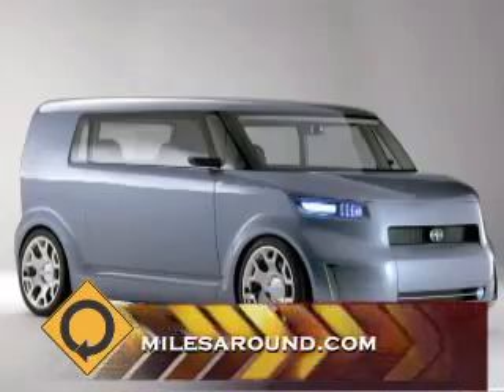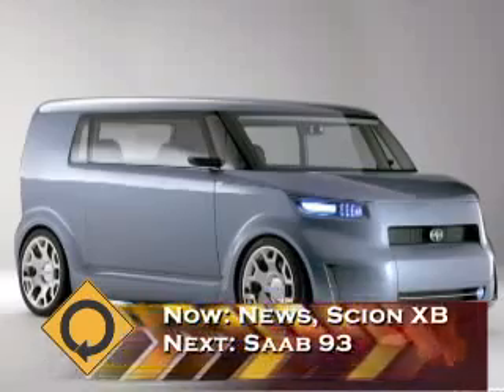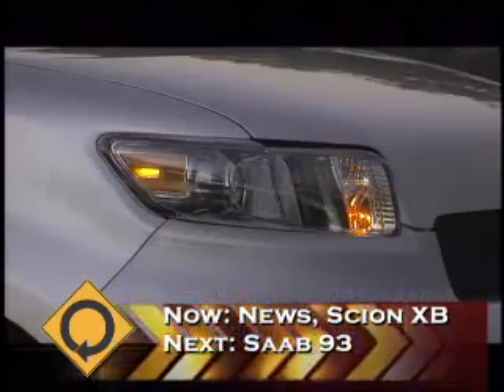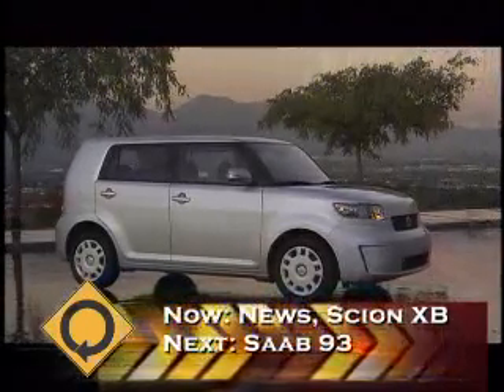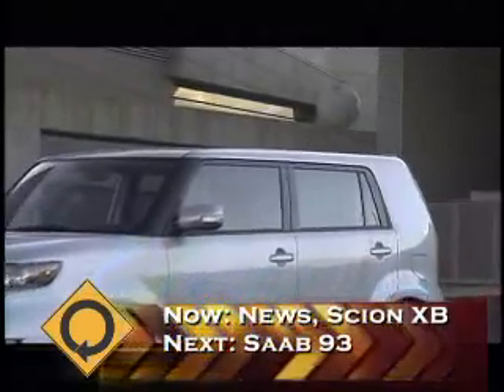A lot of the styling cues you'll see in the new 2008 XB came from the T2B concept car that our Cal-T design studio in Newport Beach, California did. We showed that concept at the New York Auto Show in 2005, and the response was so strong that we decided we had to take as many of the elements as we could from that and put it into this new XB.